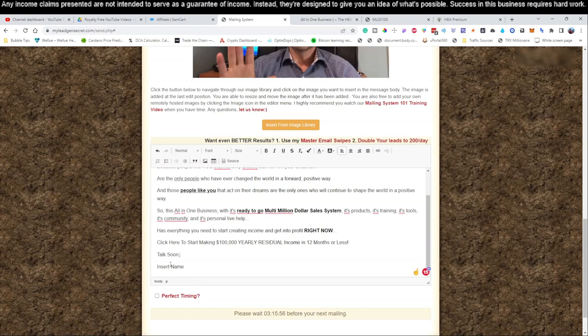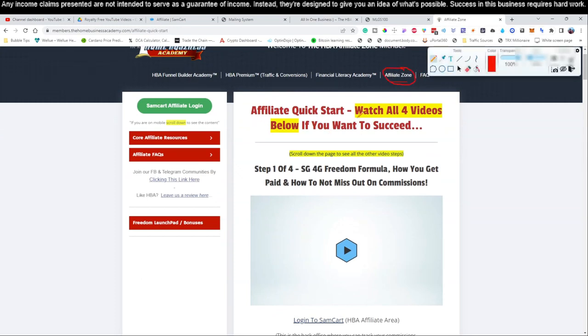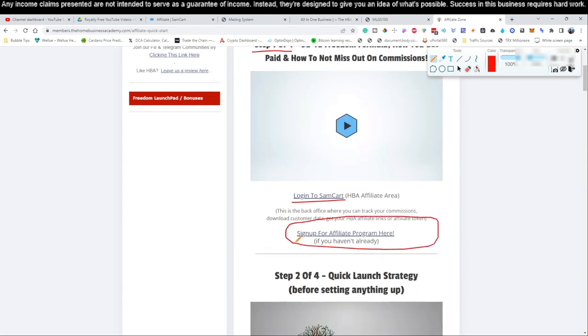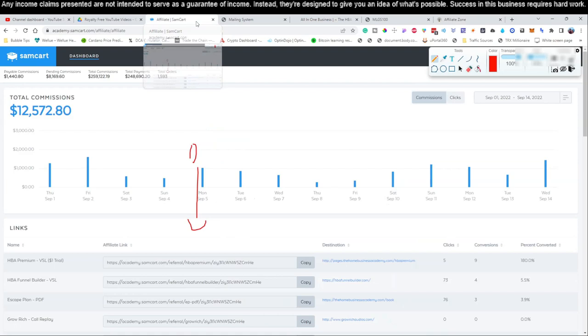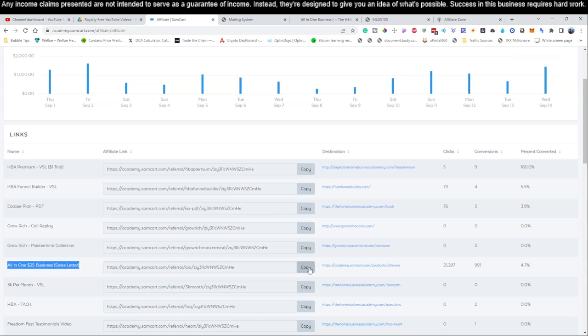In the previous video I showed you how, once you're signed in to the all-in-one business, you need to go to the affiliate zone and watch the affiliate quick start guide - all four videos. In video number one of that training they show you how to log into your SamCart, which tracks your sales, and how to sign up for the affiliate program. You need those two things from video number one in order to get paid. Once you've signed up with link number one below this video, come to the main page, go to the affiliate zone, watch those four videos, and your accounts will be set up. Then come over to SamCart.